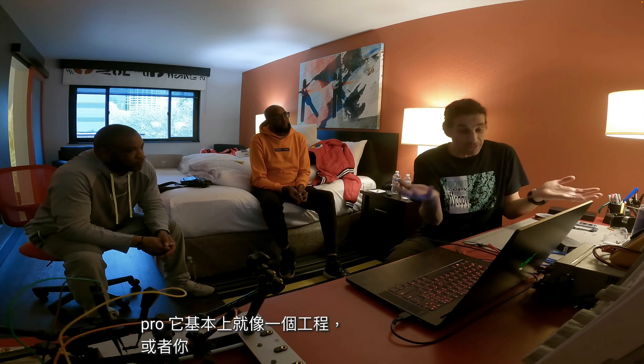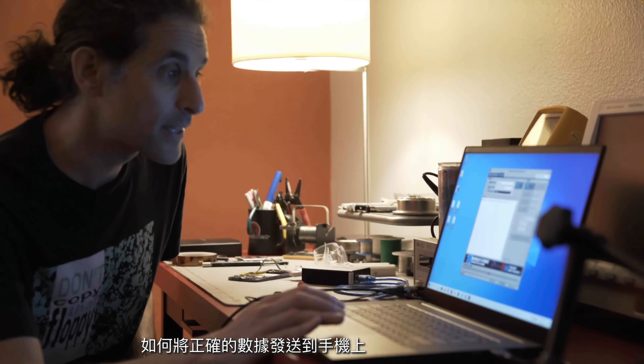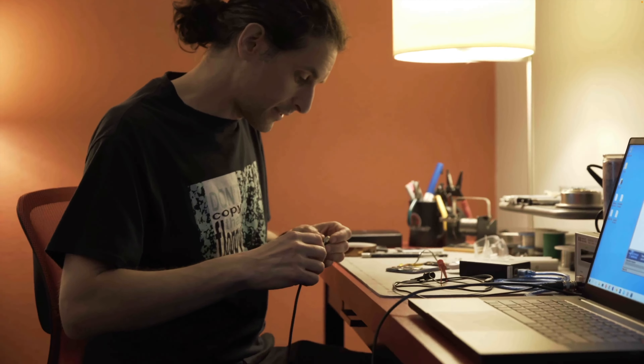So you ready for the phone? Yeah, let's do it. This is the moment of truth. The baby — oh, look at that. This is the phone, and it has potentially millions of dollars. All right, let's go hack it.